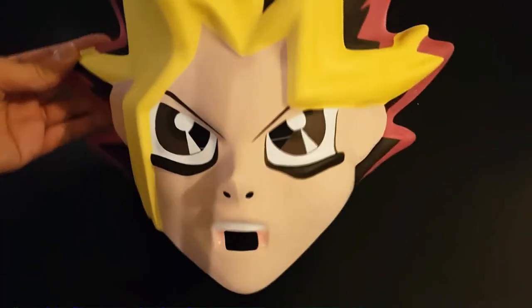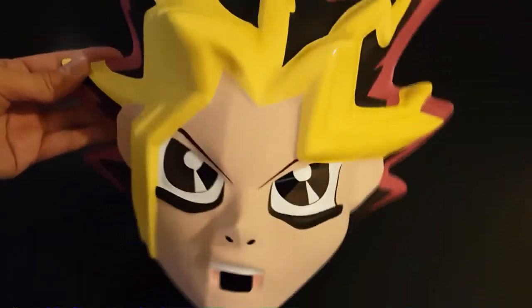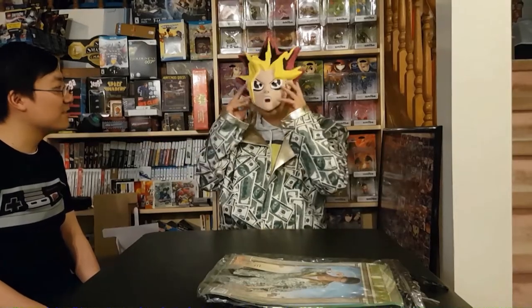We got a mask of Yugi from Yu-Gi-Oh! — actually, that's Yami Yugi, the possessed one. We got Yami Yugi.